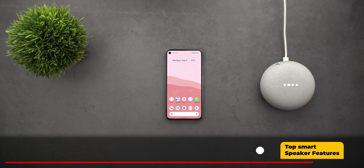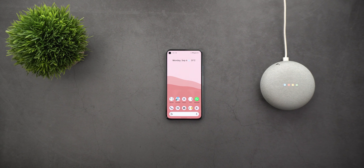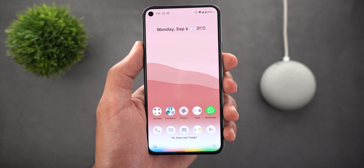Next: get the most out of your Google Smart Speaker. I've been using the Google Home Mini for years — it has a reasonable price, looks good, and has some useful features. My favorite is the Family Broadcast.